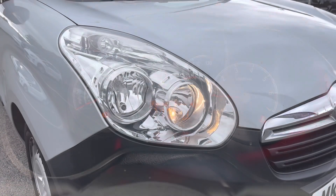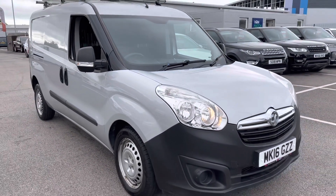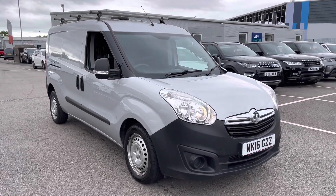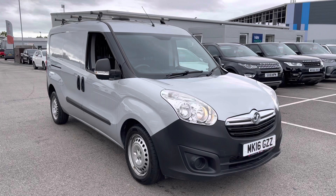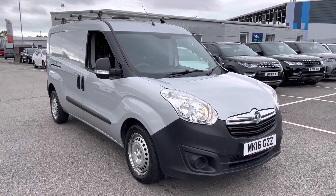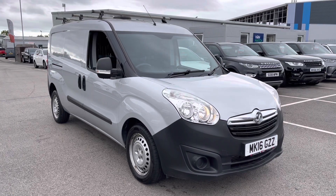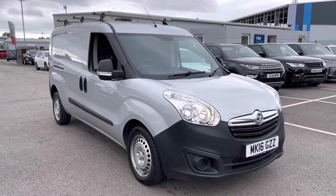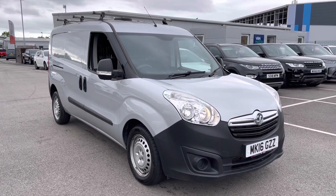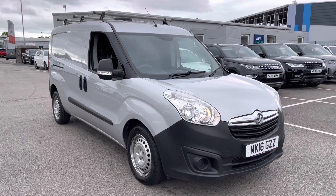And that, ladies and gentlemen, is our 2016 16-plate Vauxhall Combo. As mentioned at the beginning of the video, if you do require any more in-depth information, please don't hesitate to give us a call on 0151 728 4700 and the salesman will be more than happy to answer any questions. Just to make you aware, all our vehicles come with a 30-day Motormatch promise and are all subject to a £150 administration fee. We also offer multiple flexible finance options should you choose to use one. Thank you very much for watching and I hope you enjoy the rest of your day. Bye for now.